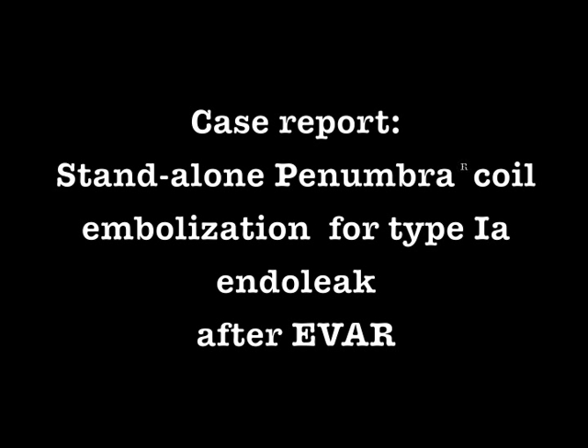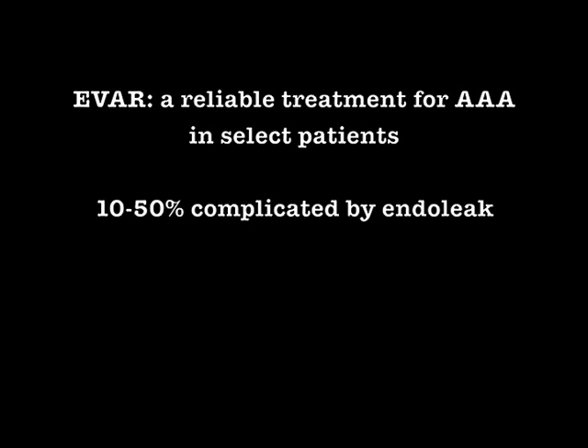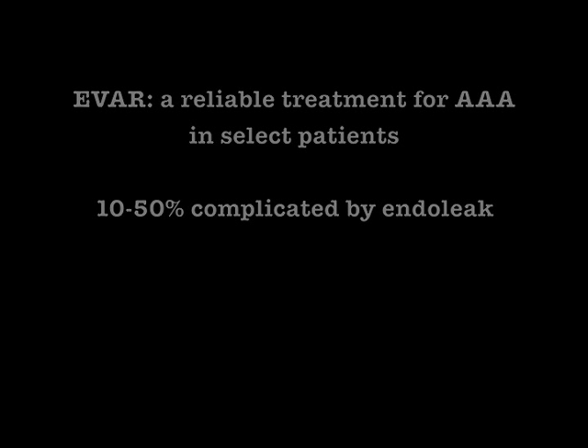Stand-alone Penumbra coil embolization for type 1a endo leak after EVAR — endovascular repair — has been shown to be a reliable therapy and a viable alternative to open repair for aortic aneurysm in select patients. One of the major concerns with EVAR is the occurrence of endo leaks, which can involve from 10% to 50% of patients.